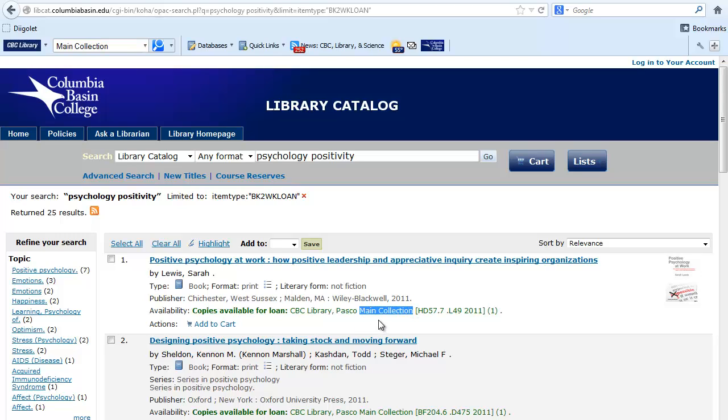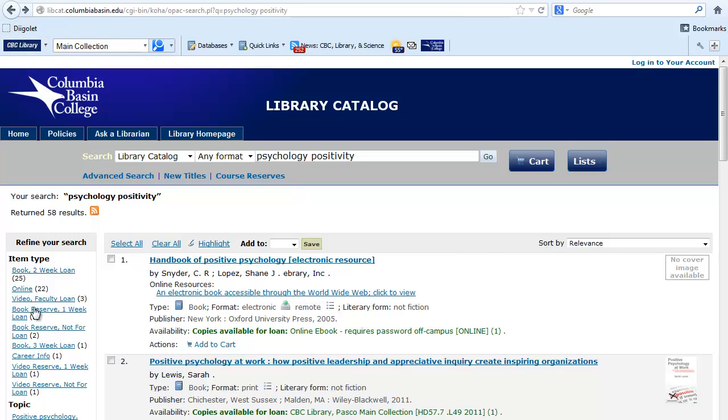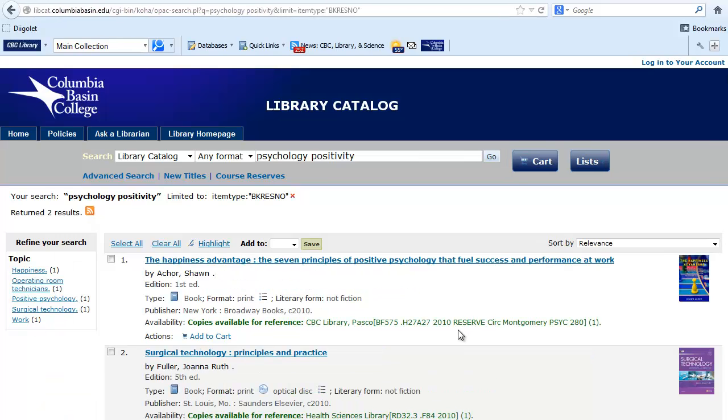These I can check out for two weeks. Let's go back to look at some of the other item types. There are two book reserved one-week loans. These are on the reserved reference shelf, which is behind the reference desk. There are also two book reserved not-for-loan, which means I can only use them inside the library and make photocopies or take notes when needed. The first item shows that it is reserved circ, which means you can ask for this book at the circulation desk. The second book is on the reference shelf at the Health Science Library, which is on the CVC's Richland Campus.